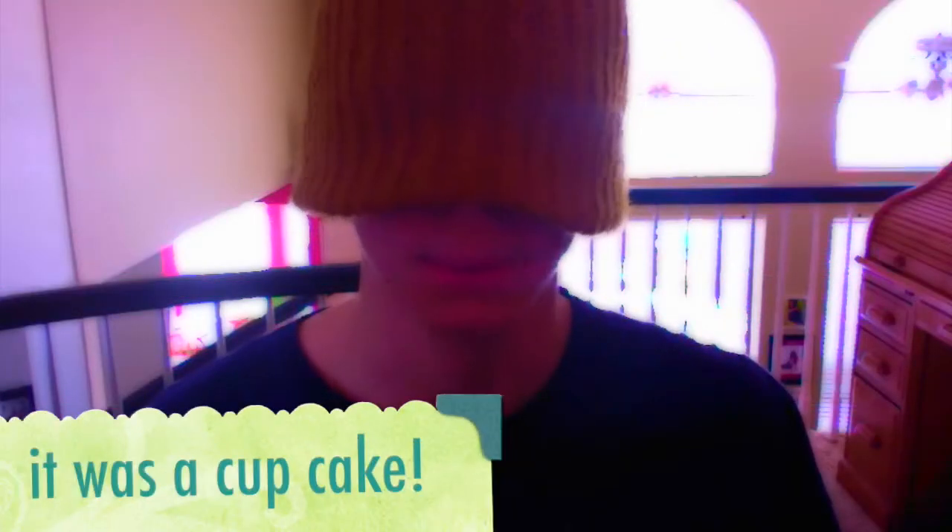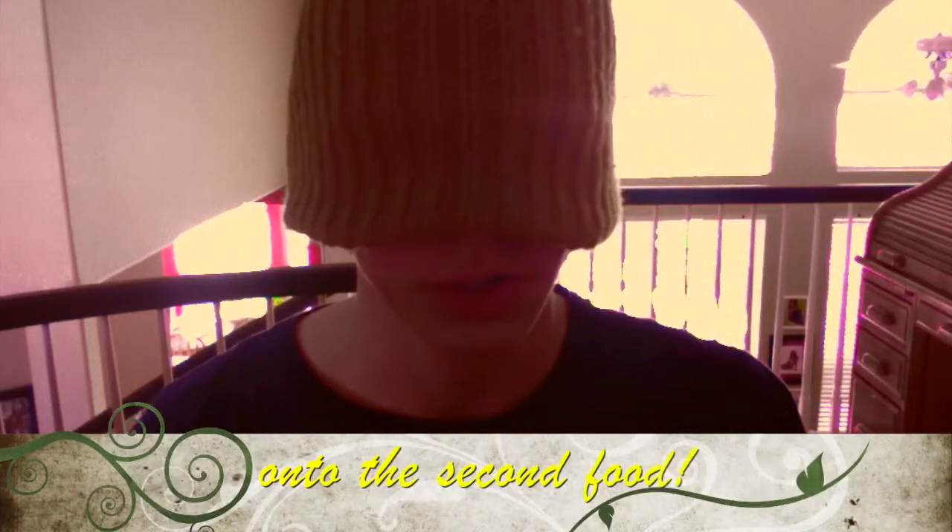What is that? I think it's bread. Okay, on to the second food.